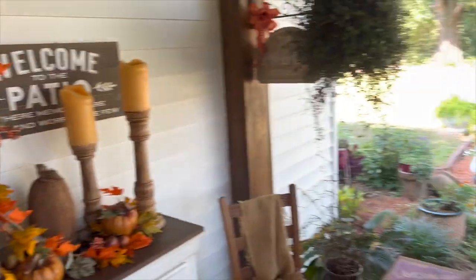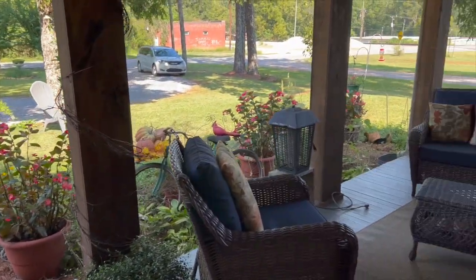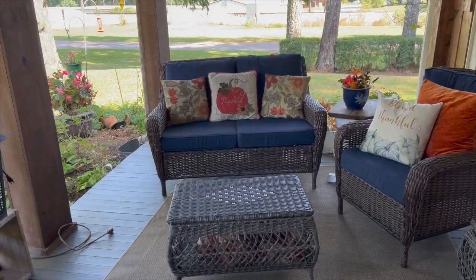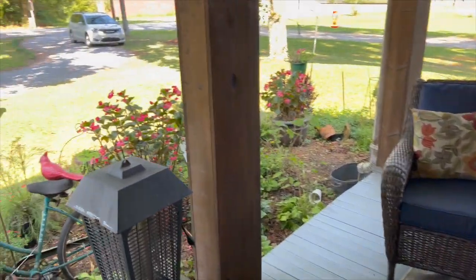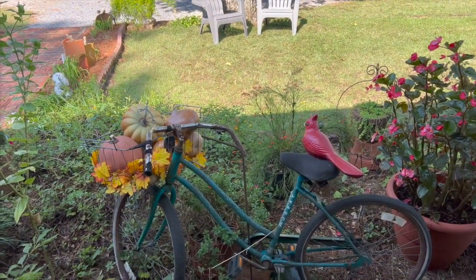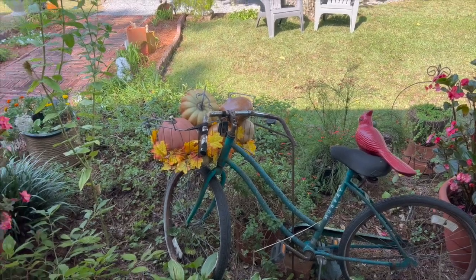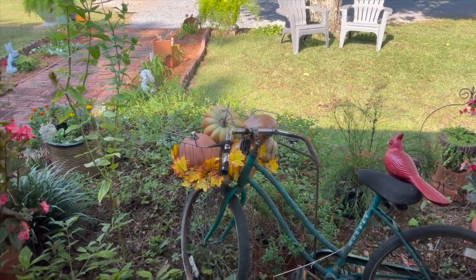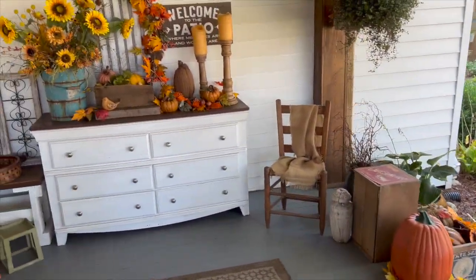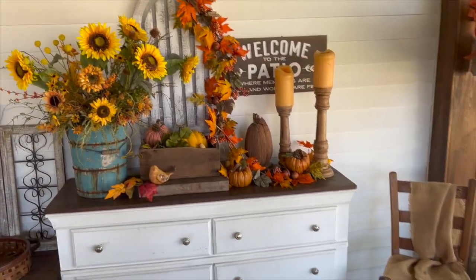She has the most beautiful view when she sits in her little sitting area. Look at this — she's got the cutest little bluebird sitting on a little bicycle that's full of pumpkins, on her way home from the pumpkin patch. Let's see if Miss Pat's ready for us — we're ready for her!